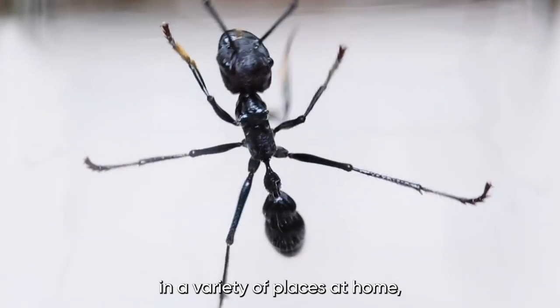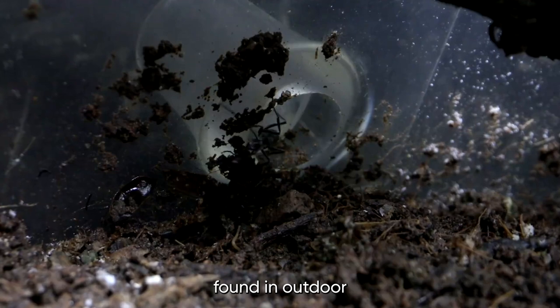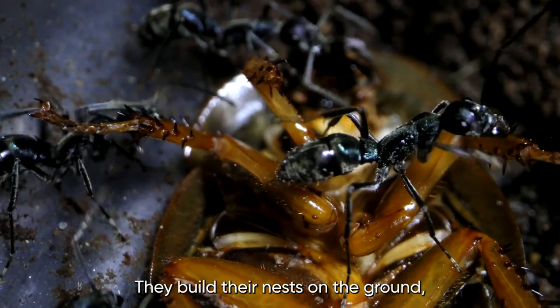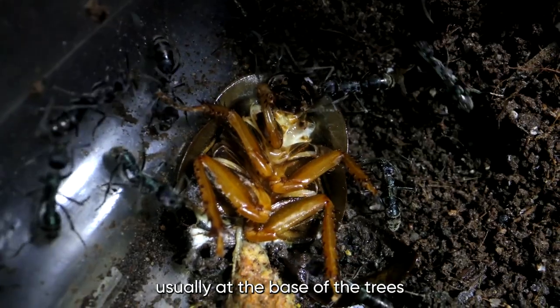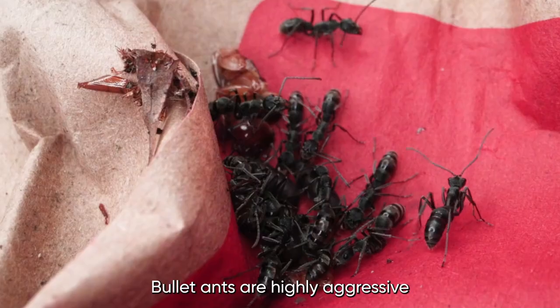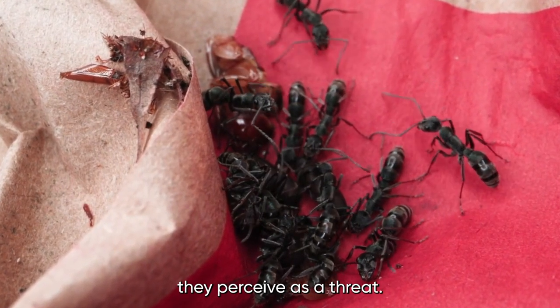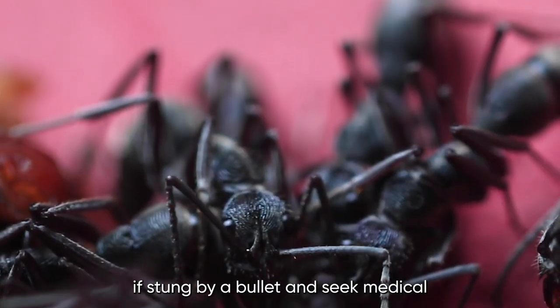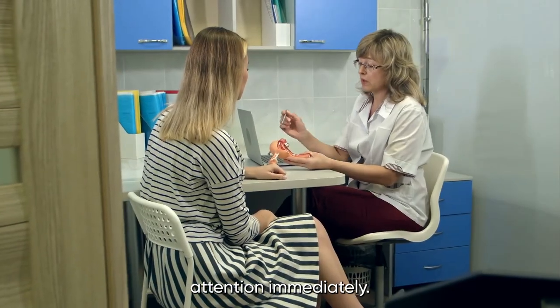Bullet Ants can be found in a variety of places, but they're most commonly found in outdoor areas such as gardens, forests, and fields. They build their nests on the ground, usually at the base of trees or in hollow logs. Bullet Ants are highly aggressive and will attack anything they perceive as a threat, so it's important to exercise caution when encountering them. If stung by a Bullet Ant, seek medical attention immediately.